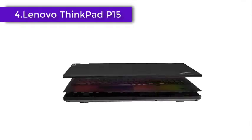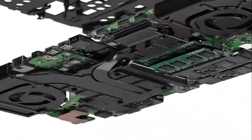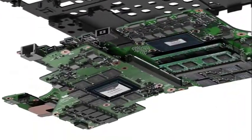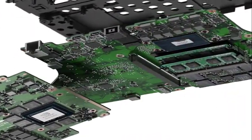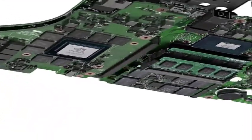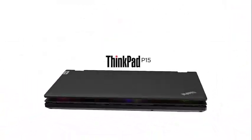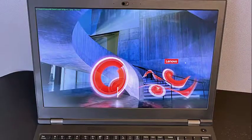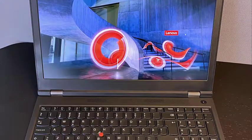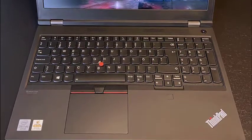The ThinkPad P15 combines a strong CPU and GPU unit with ample storage, operating memory in a flexible design, and long battery life to make things easier for aspiring designers and 3D modeling professionals. The 6 multi-threading cores in the Intel Core i7-10750H can clock up to 5GHz, giving a wealth of processing power. The dedicated NVIDIA Quadro T1000 GPU offers the requisite spike in performance for handling software like 3ds Max, Maya, and others.